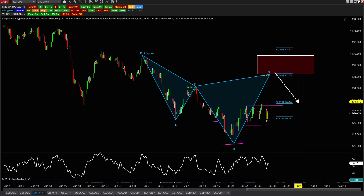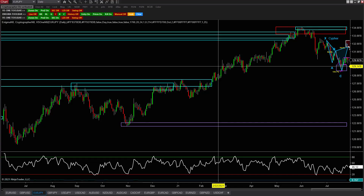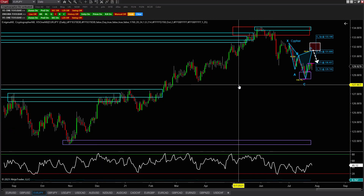We do have a cipher here on euro yen completing right at 131.60 that you can keep your eye out for. And then if we go to the daily — a little bit higher — we're going to have a bigger one as well.